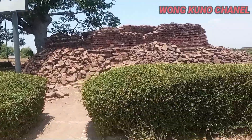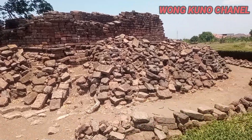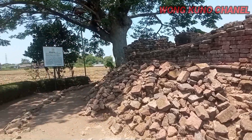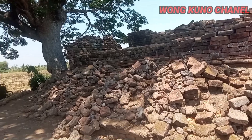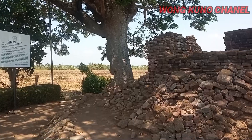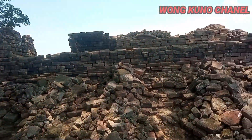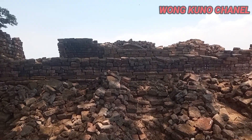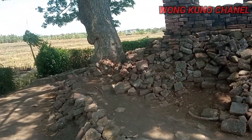Candi Lemadur ini adalah sebuah candi yang dipercaya peninggalan pada masa era kerajaan Majapahit. Tidak jauh dari candi ini adalah Semburan Lumpur Lapindo ya. Jadi di seberang sana itu sudah pusat Semburan Lumpur Lapindo. Seperti ini kondisinya, sisa-sisa dari kemegahan candi peninggalan Kerajaan Majapahit.